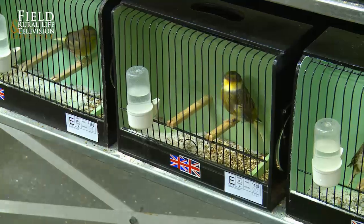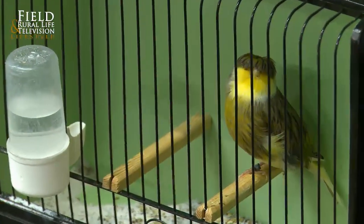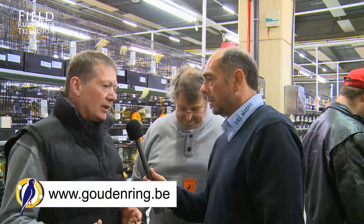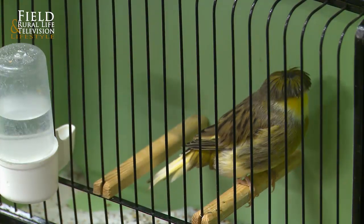The first thing with a Gloucester is it needs to be small — there's a limit of 11 and a half centimeters. Just to explain this to the general public: that measurement is from the tip of the beak to the end of the tail. That is the standard, and we try to breed to it, but it's not always easy.